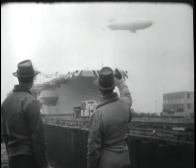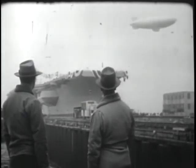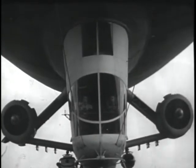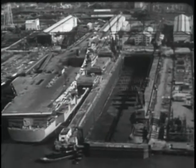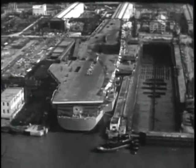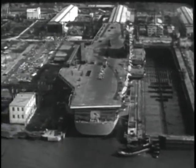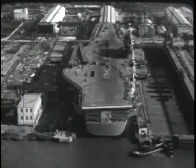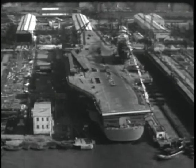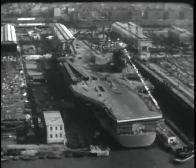That blimp up there seems to be doing a good job of looking her over. Boy, look at that flight deck — she's plenty big. 1,036 feet long, and the deck is 252 feet wide. The morning papers said she was big enough to put the Queen Mary and the United States side by side on the flight deck and still have room to spare.